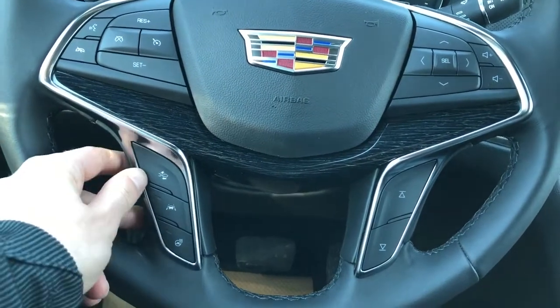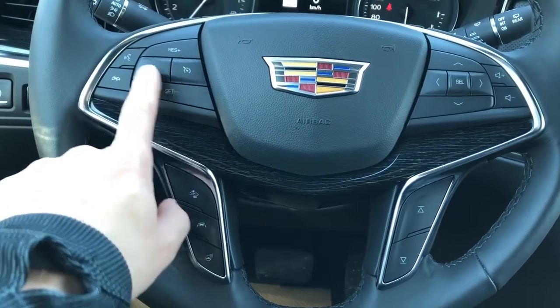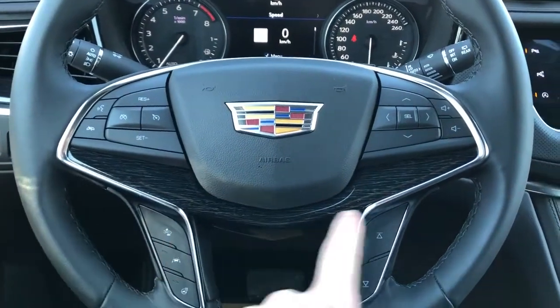Off to the left we have our front collision alert, lane departure warning, and heated steering wheel, cruise control, voice commands, and hang up. The wheel is wrapped in black leather with grips up top, and then we have our wooden trim throughout.